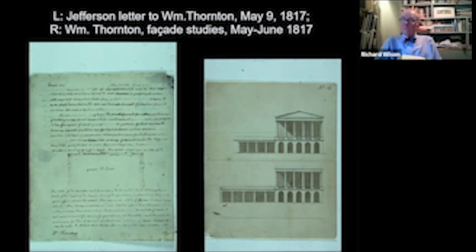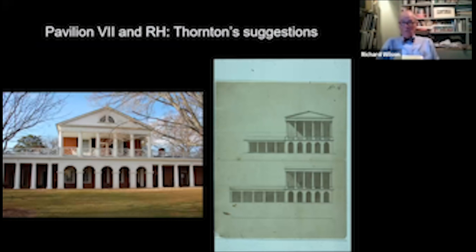They laid the cornerstone for the university in October 1817 on Pavilion Number Seven, which today some of you will know as the Colonnade Club. It's based pretty much on Thornton's scheme — Thornton had Corinthian capitals on the upper colonnade, but here they are Roman Doric. This is where the first building begins at the university. Jefferson was still not quite satisfied, so he wrote another letter to Benjamin Henry Latrobe, the second architect of the United States Capitol.